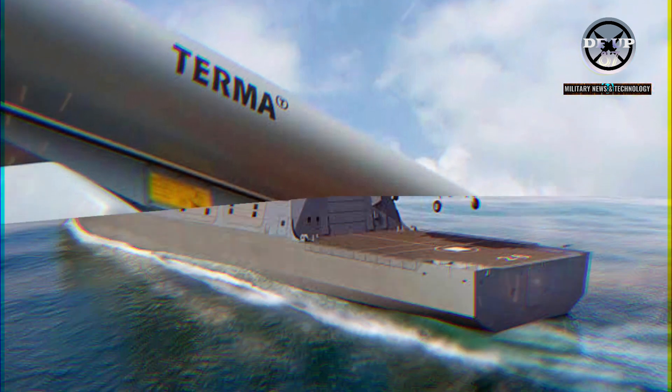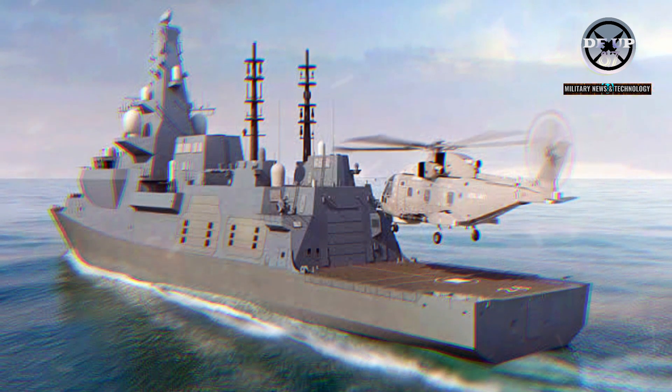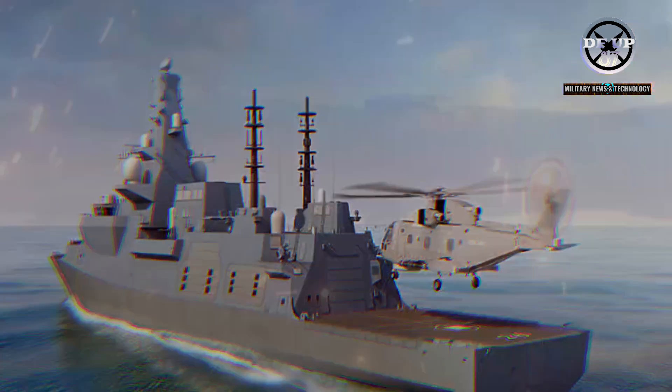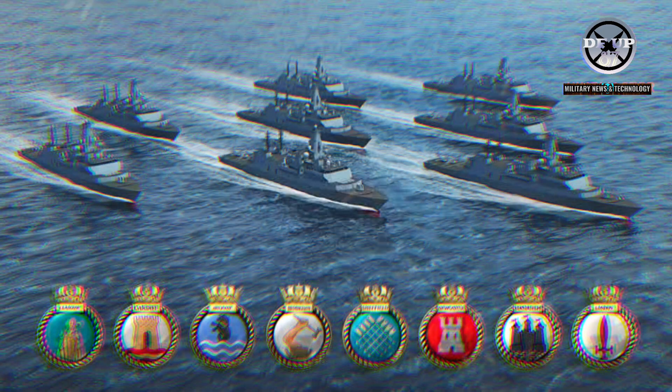The Royal Navy's Type 26 frigates are at the forefront of naval innovation, with the first batch of the frigates consisting of three ships already in build, along with the first ship of batch two, HMS Birmingham. The second batch of the Type 26 frigates consists of five ships — HMS Birmingham, HMS Sheffield, HMS Newcastle, HMS Edinburgh, and HMS London — and will be equipped with Terma Scantor 6000 radars.